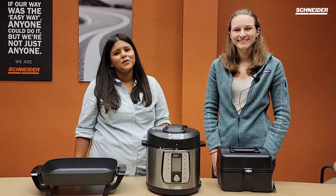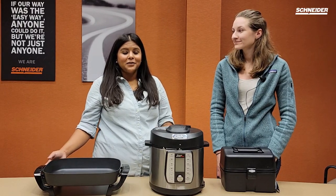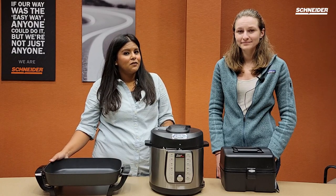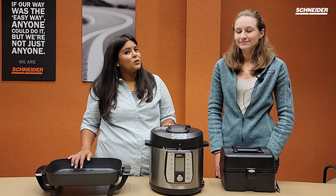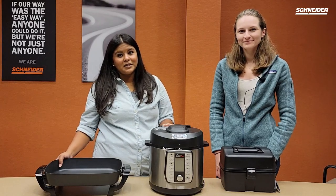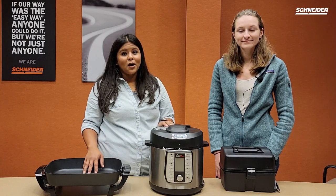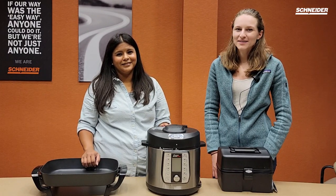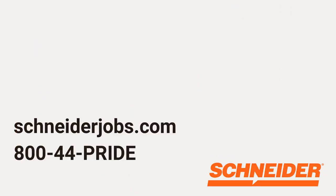Thanks so much for watching. We hope that you enjoyed that brief overview of our top cooking equipment for truck drivers. We also have a playlist on our YouTube channel where you can find additional recipes and food prep tips for how to stay healthy on the road. Stay tuned as we will actually be using each of these pieces of equipment to make future videos and share more recipes. You can also find the blog link in the description to our top 10 pieces of equipment for truck drivers. And as always, if you're interested in a truck driving career, feel free to visit us at schneiderjobs.com or give a recruiter a call at 1-800-44-PRIDE. Thanks again for watching.